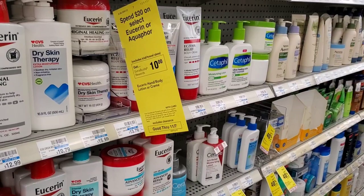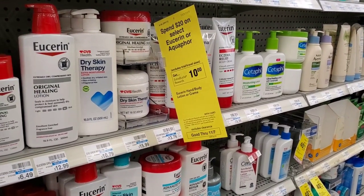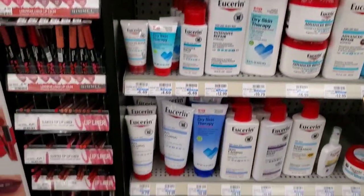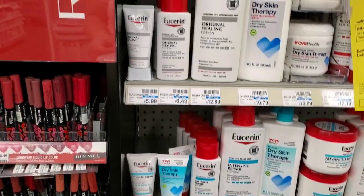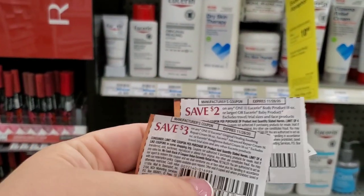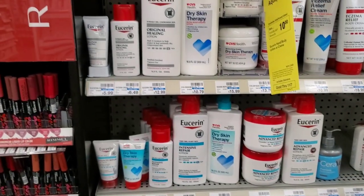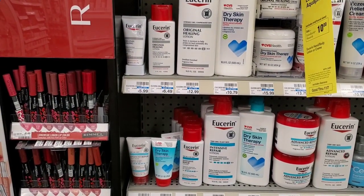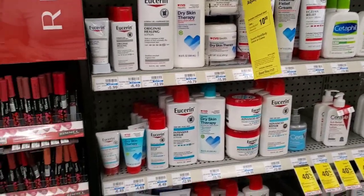The next deal is on the Uricin or Aquaphor. This week if you spend $20 you get a $10 extra buck. I'm going to get the Uricin — one for $13.49 and one for $6.49. I'm going to use a $3 off one, a $2 off one, and a $4 off $20. It's roughly $19.98, minus $9 would be $11, and then I'll get a $10 extra buck back.